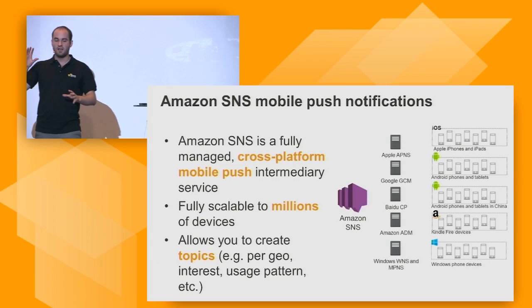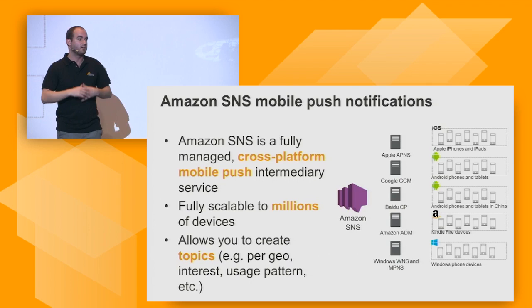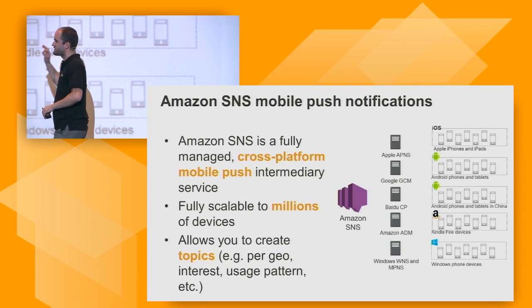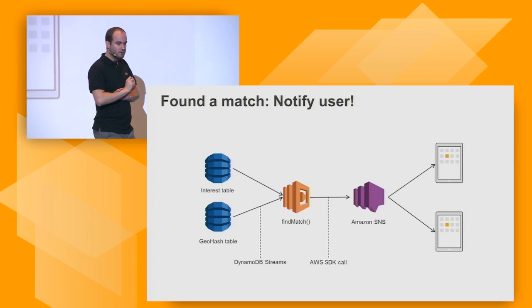Amazon SNS is a notification service that can notify multiple endpoints — API endpoints, email endpoints — and it has a mobile push capability. It can push notifications across any kind of platforms: Apple, Google, Android, iOS, Baidu in China, Amazon Fire devices, Windows devices — and fan them out fully managed to any scale. It also allows you to create multiple topics — for example, a topic for Singapore or a specific neighborhood. You send a message to that one specific topic, and all those people receive it.